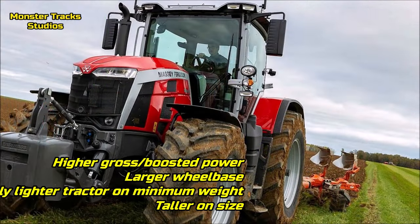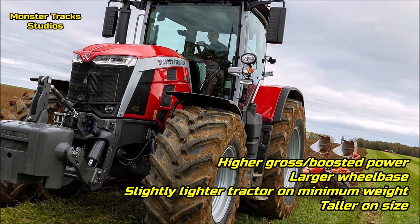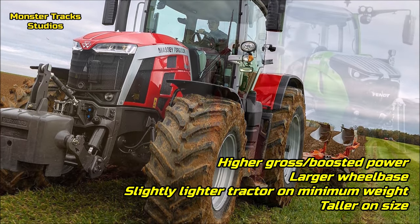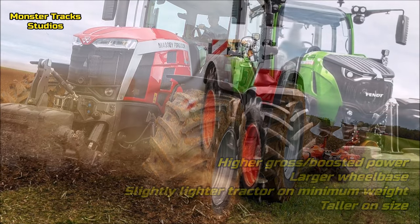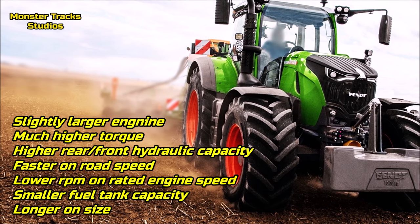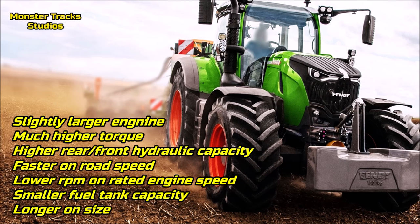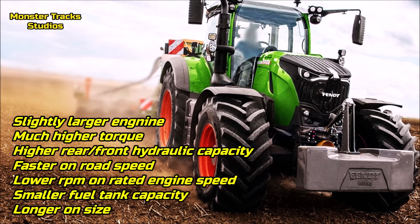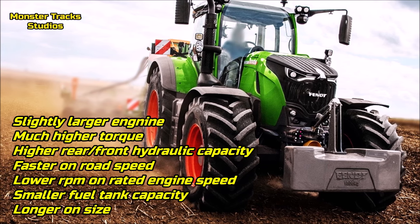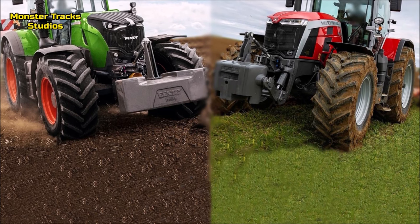As a conclusion, the differences are small but worth mentioning. The Ferguson has two horses higher gross and boosted power — this is its only output advantage against Fendt. It also has a larger wheelbase, is slightly lighter on minimum weight, and is taller. Fendt on the other side has a slightly larger engine, much higher torque, higher rear and front hydraulic lift capacities, faster road speed with lower rated RPM, and a smaller fuel tank. PTO difference coming soon.